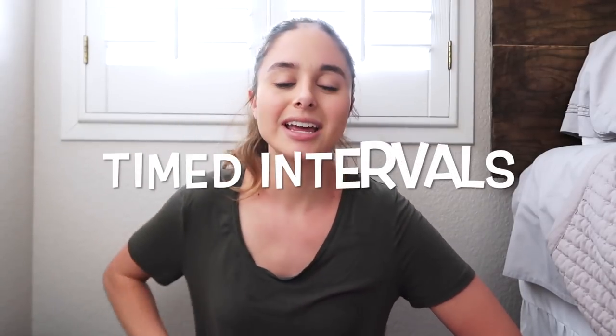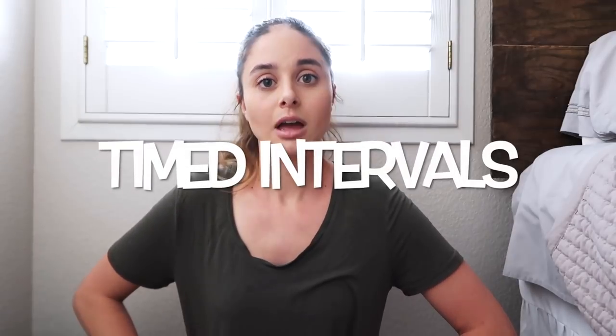The next tip, tip number two, is to study in timed intervals. I know you guys like to sit down and say, okay, it's Sunday, I'm going to take 10 hours and I'm going to study all day. But really, we're probably on our phones half the time — we're on Instagram, we're on Twitter, catching up on the latest drama. It's not practical to study for 10 hours. You can't sit down and expect to study efficiently over 10 hours. So what I recommend is study like you are sprinting. Sit down, study for 10 or 20 minutes, give yourself a break, come back, study for 10 or 20 minutes, give yourself a break, and set a timer.